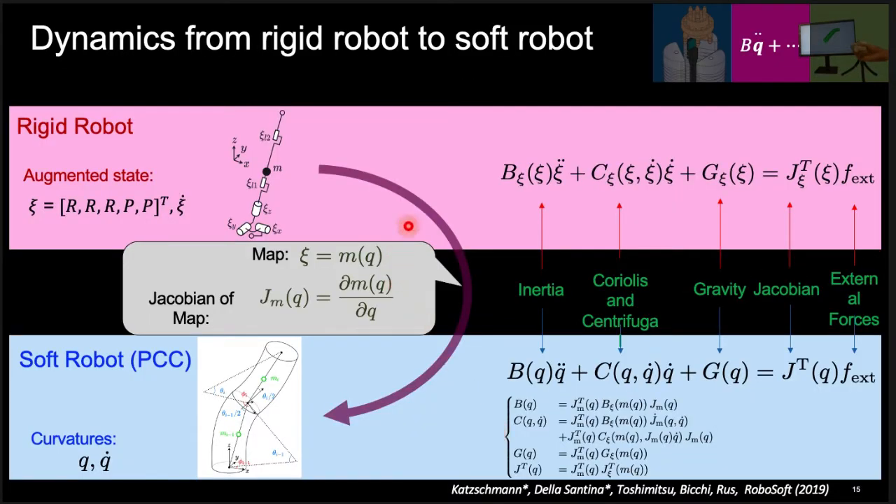The augmented rigid body model approximates the kinematics and dynamics of the soft robot through a series of rotational and prismatic joints. The dynamic parameters of this model — such as the inertia matrix or the centrifugal and Coriolis forces — can be calculated with standard robotics libraries, since this is a conventional robotic link chain. They are then mapped to the original soft robot, which is modeled as a series of piecewise constant curvature (PCC) segments, using the Jacobian between Xi (the joint angles of the rigid model) and Q (the PCC parameterization of the soft robot).